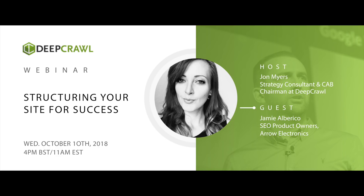Good afternoon everybody and welcome to the next in the series of the DeepCrawl webinars. My name is John Myers, I'm your host for the day, and today we're going to be talking about structuring your site for success. A big welcome to all of you, and a massive welcome to our speaker today, Jamie.